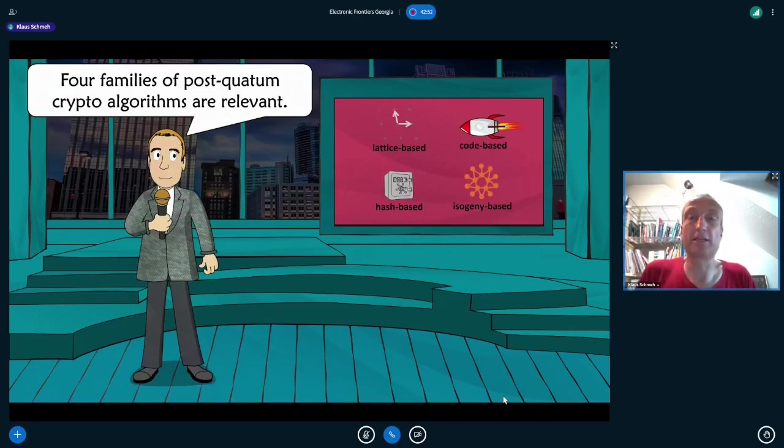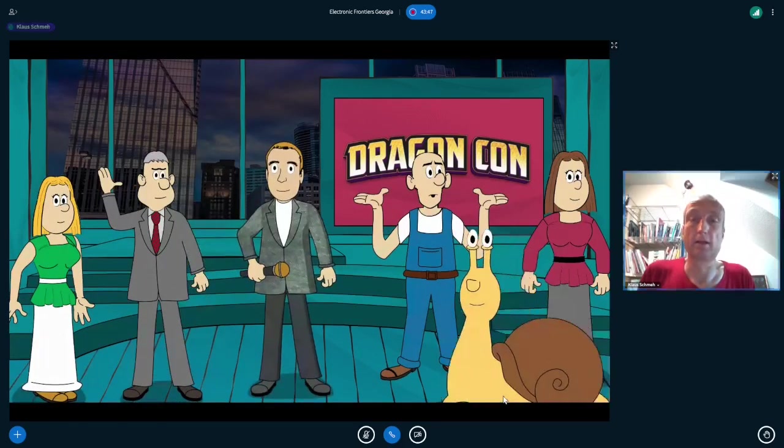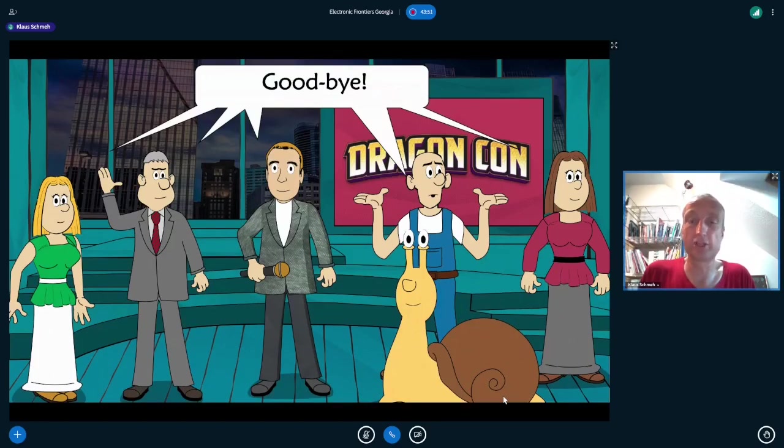That's pretty much it. I've introduced four families of post-quantum crypto algorithms: lattice-based systems, code-based systems, hash-based systems, and isogeny-based systems. It's very possible that isogeny-based systems won't play a role anymore depending on new developments. I assume we will see a couple of these systems implemented in practice, mainly the ones that did well in the NIST competition. It's always possible that new attacks are discovered and change everything. Thanks for watching and goodbye.